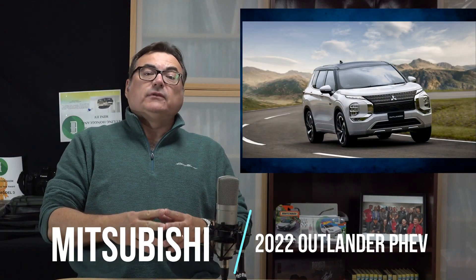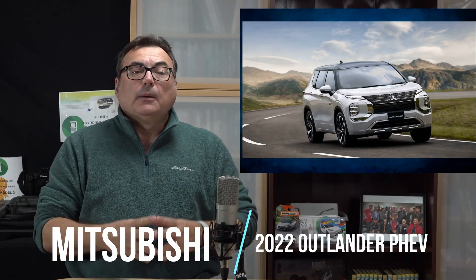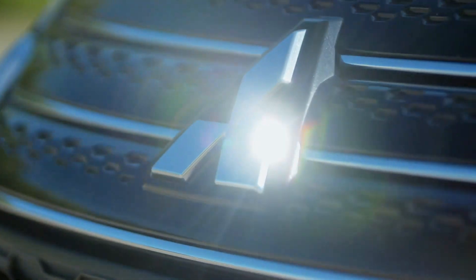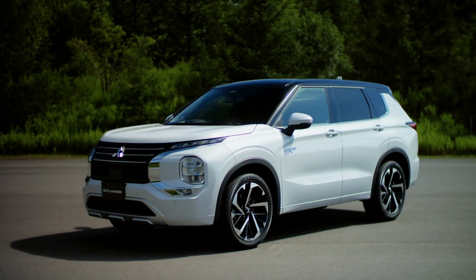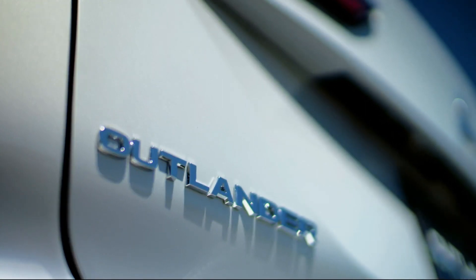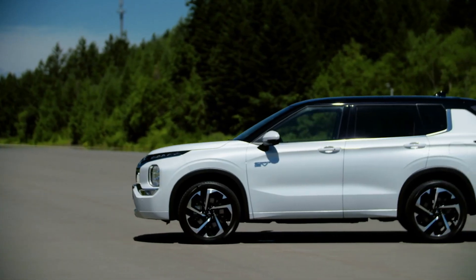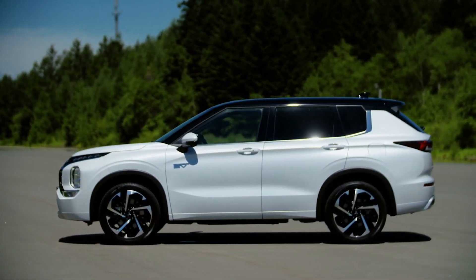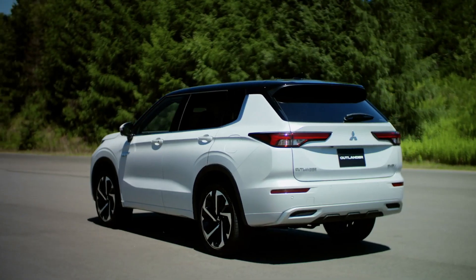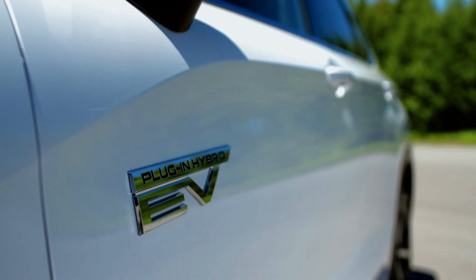Switching gears to Mitsubishi — they've launched the all-new Outlander plug-in hybrid electric vehicle. It's fully redesigned, and they started launching it in Japan. First introduced in 2013, it has so far sold over 290,000 units globally, making it the number one plug-in hybrid electric vehicle sold globally. Congratulations to Mitsubishi.